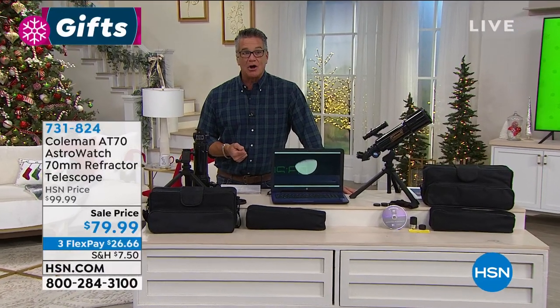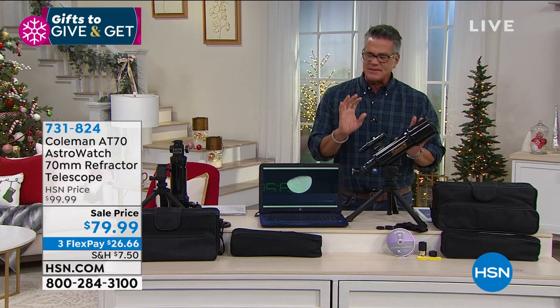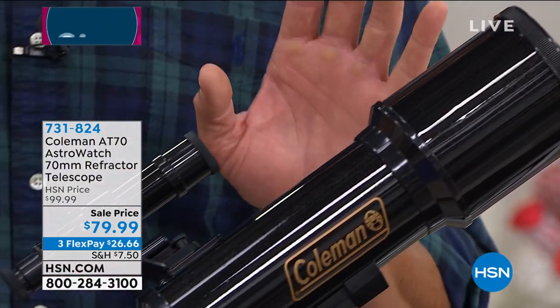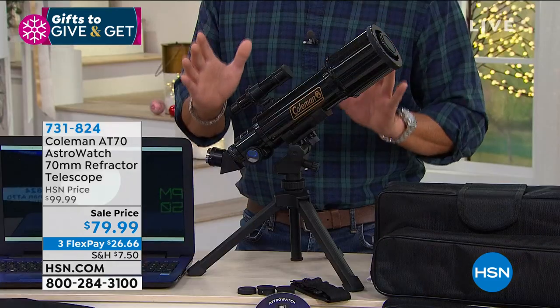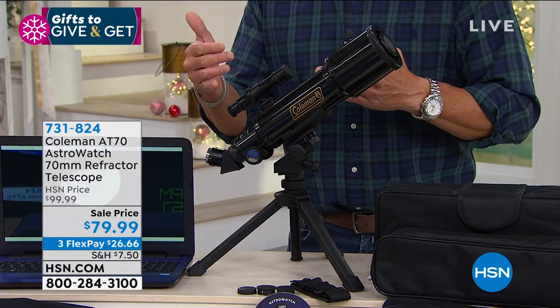We've already sold almost 300 telescopes and we had about 1,000 — so roughly 600-700 left. Here's my story: I bought my first telescope from HSN many years ago and this is almost identical. I can tell by the size of the lens — it's got a little viewfinder on top. A telescope is one of the coolest things you'll ever buy. When you look at the moon and see the craters, when you see the rings of Saturn, the spot on Jupiter — from your own backyard, there is nothing cooler.